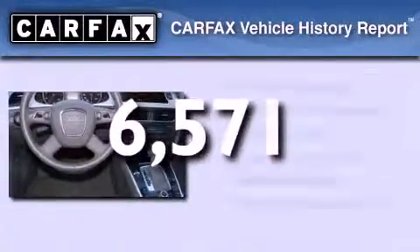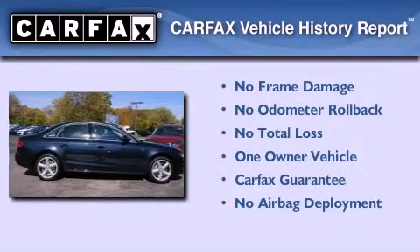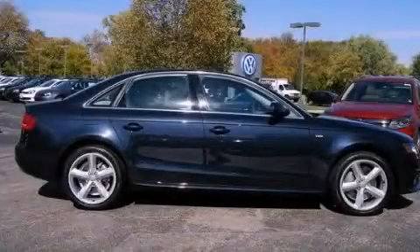This Audi had only one owner, and it qualifies for the Carfax buyback guarantee. Please call us today for more information on this great vehicle.